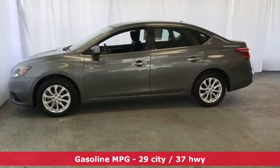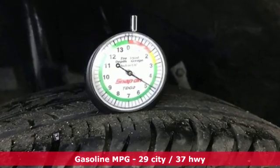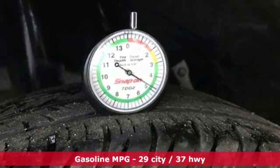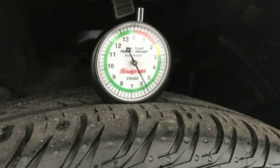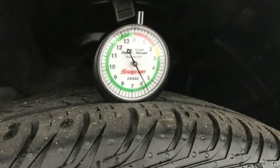Features include streaming audio, doors and push button start proximity key, dual zone climate control, wireless phone connectivity, and manual tilting steering column.